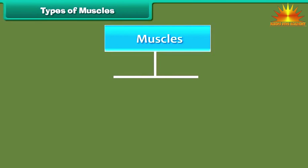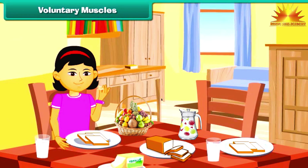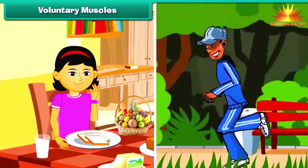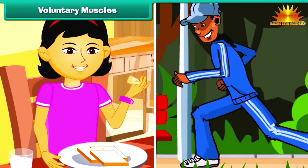According to the nature of their functions, muscles are of two types: voluntary muscles and involuntary muscles. Some actions are performed whenever we wish, like eating, walking, etc. We can start or stop these actions whenever we want. Muscles that carry out these actions according to our wishes or volition are called voluntary muscles. Our arms and legs contain voluntary muscles.